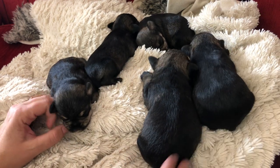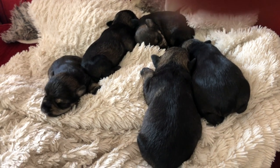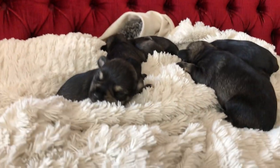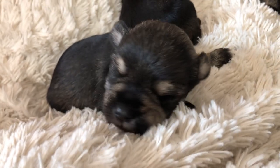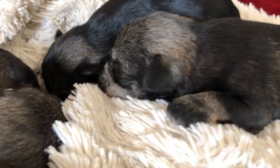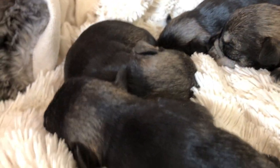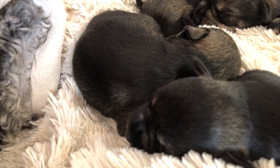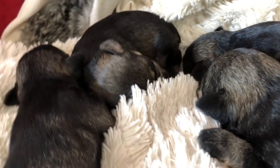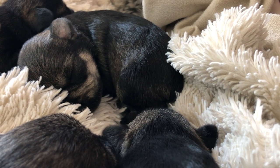There you go babies — nice babies. Like I said, so sleepy. They like to sleep in a little puppy pile — they'll actually be piled up on top of each other sometimes. I feel like it wouldn't be comfortable but apparently they think it is. Sweet little ones.